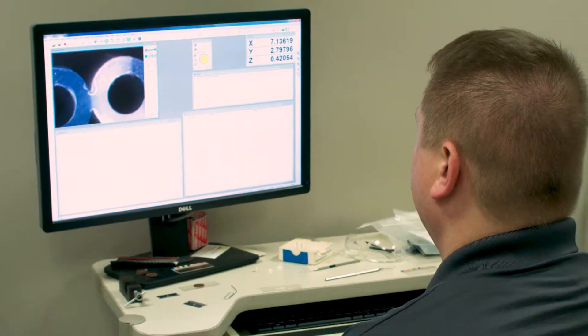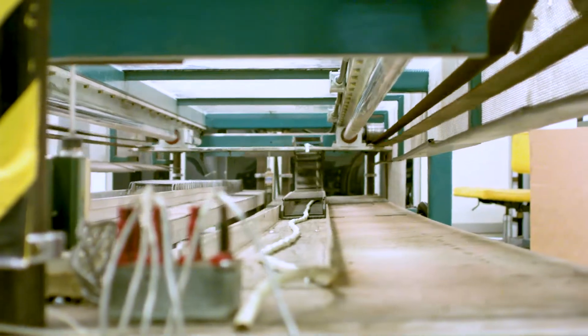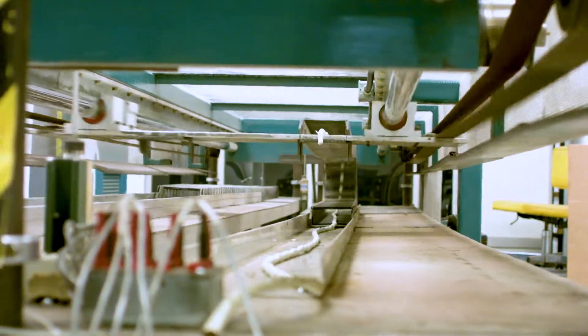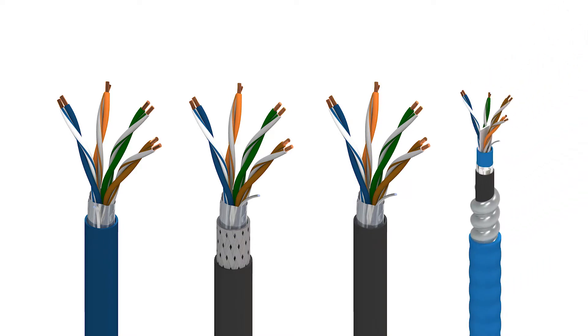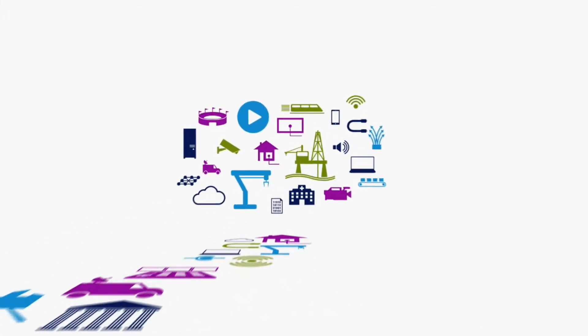At Belden, we subject our industrial grade cables to a series of reliability testing under highly accelerated real-world conditions. That means we have the right cable to meet your site's needs and to keep you up and running. And we guarantee our cables for 10 years of reliable performance. Ten years of trust — longer than most relationships. Be certain. Choose Belden.